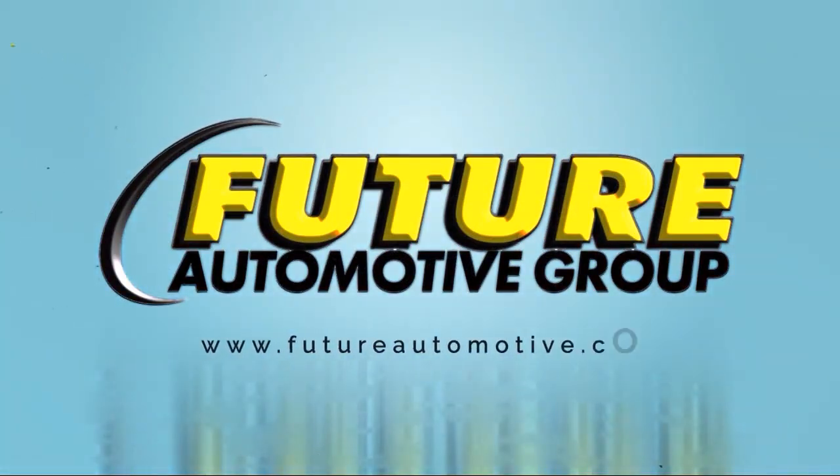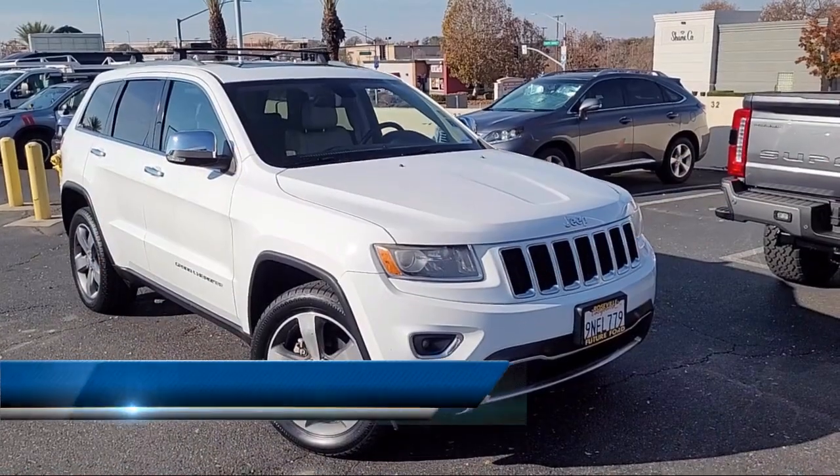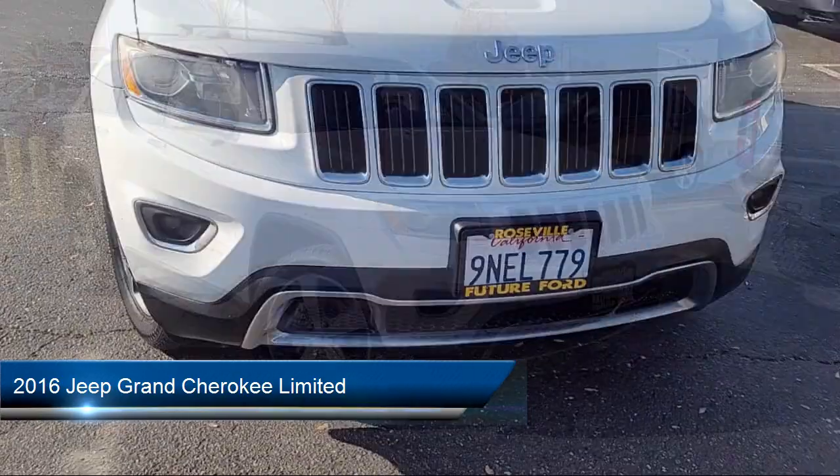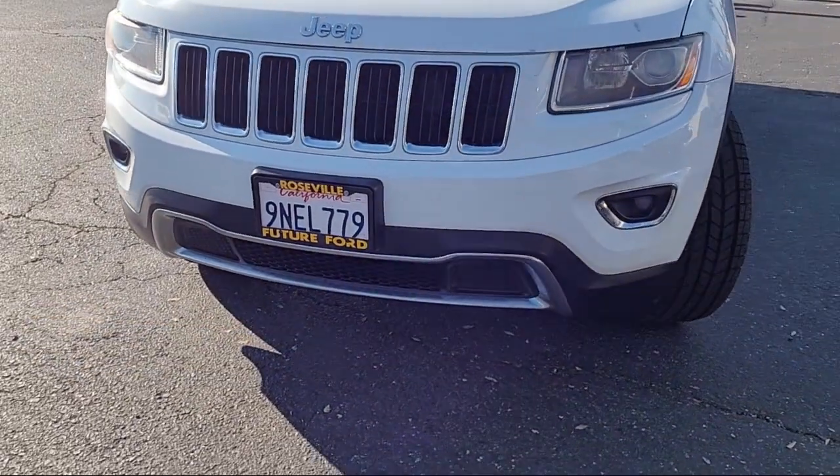For three generations, the Future Automotive Group has been Northern California's premier automotive dealer group. And here's another example of a great vehicle from our giant selection of pre-owned cars, trucks, and SUVs.